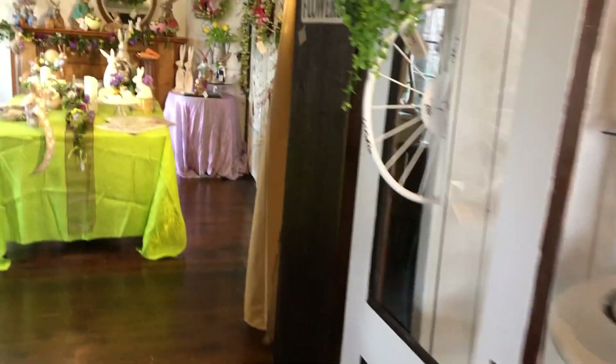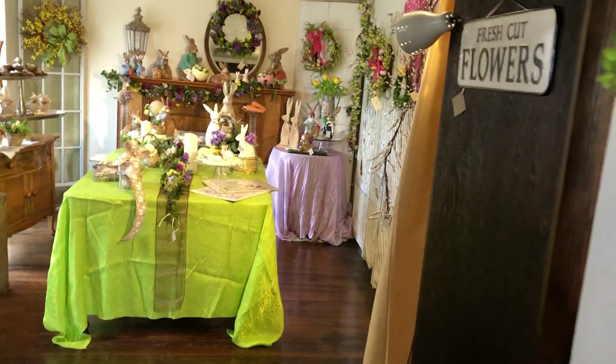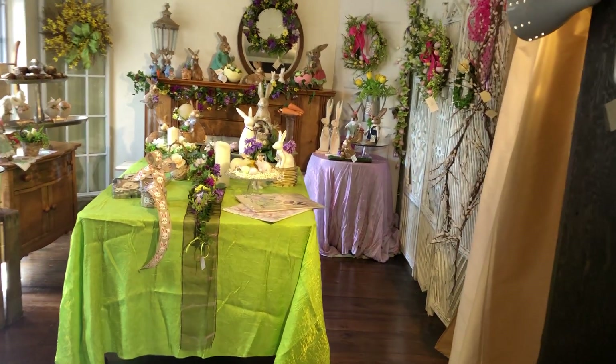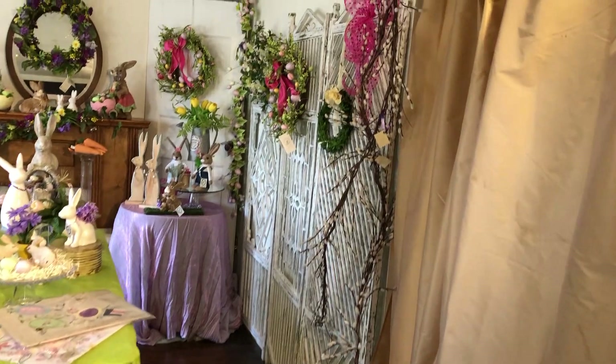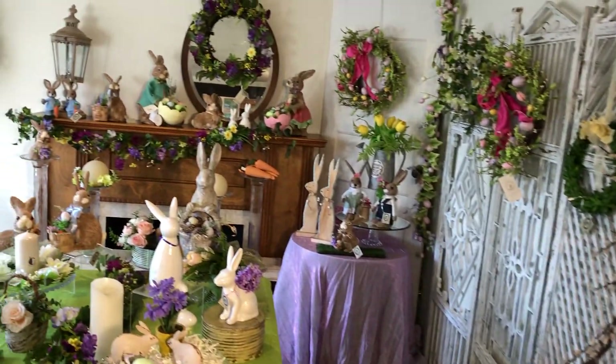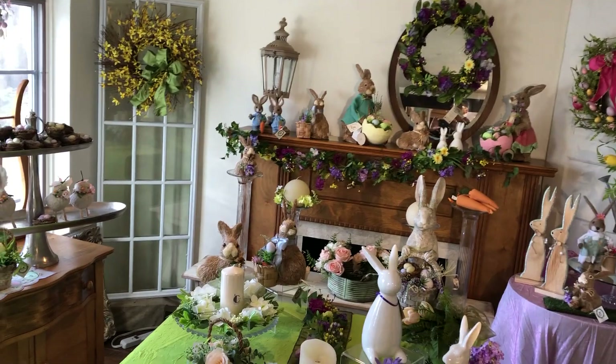The little shop is full of good things for Easter that hopefully will delight you. We are open by appointment, so please do give us a call and come and see us. Things are posted on our website. If you see something and you want to do curbside, let us know.